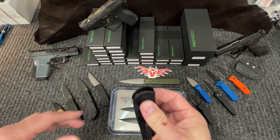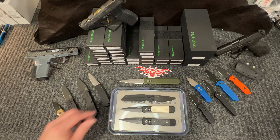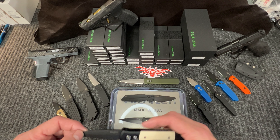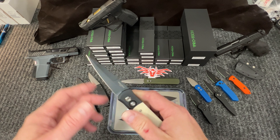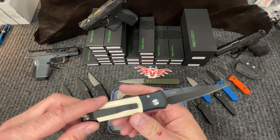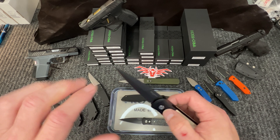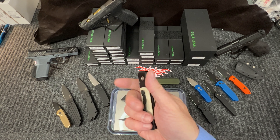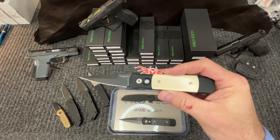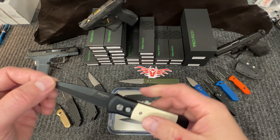Then we go into the Godson — this is the 752, ivory micarta. You can see the micarta is actually really nice on both the front and back. 154CM, Dave's hallmark stiletto blade. Just a really cool knife — if you like stabby knives, this is certainly it. We collect Dave's micarta knives ourselves, so we like them a lot.